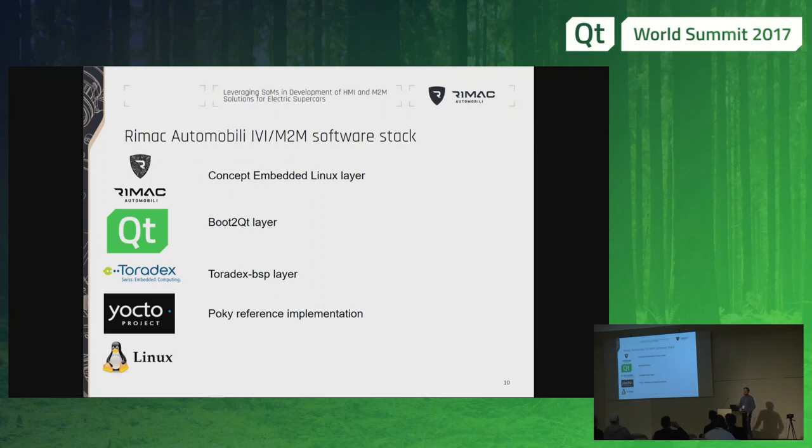We have the Poky reference implementation, which provides all the baseline tools needed in every standard Linux distribution. Toradex is then responsible for producing all the layers needed to support their hardware. On top of that is added Boot to Qt, which gives us all the libraries and allows easy updating when new versions come around. And on top of that, we have our own Concept embedded Linux layer, which has all the configurations, the security, and all the add-ons that we need internally.